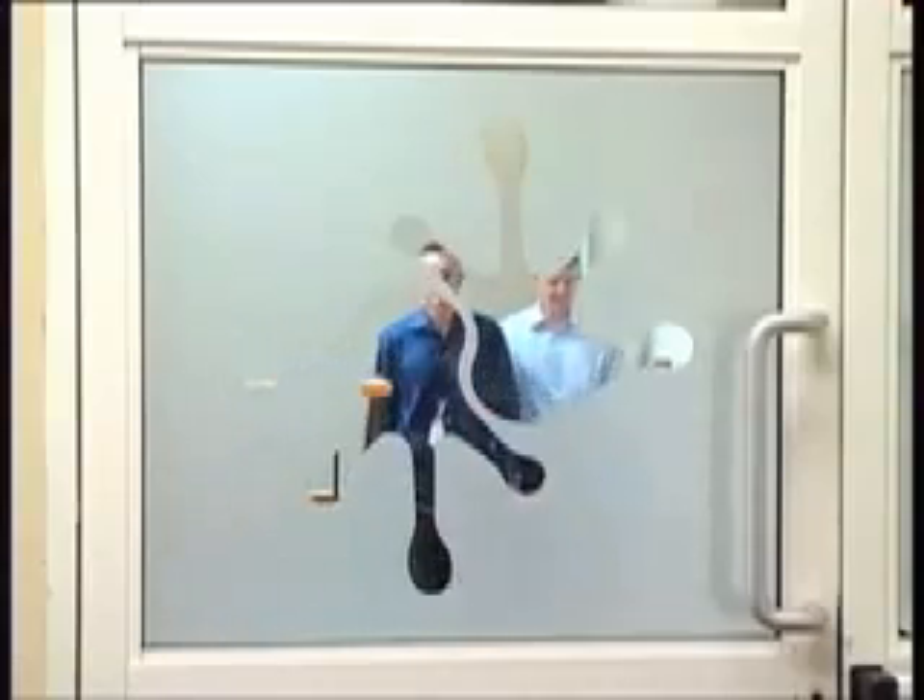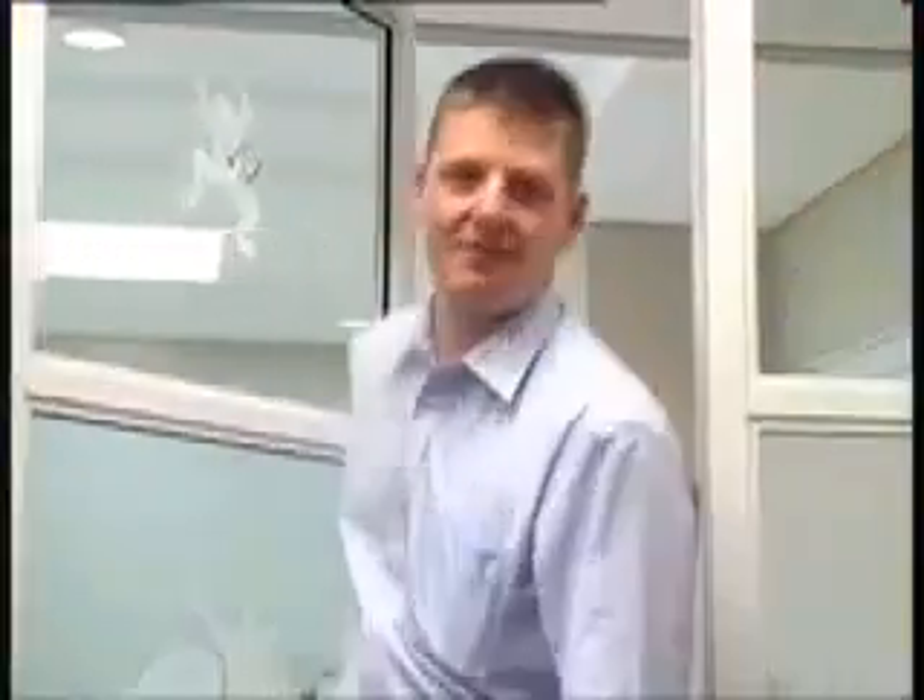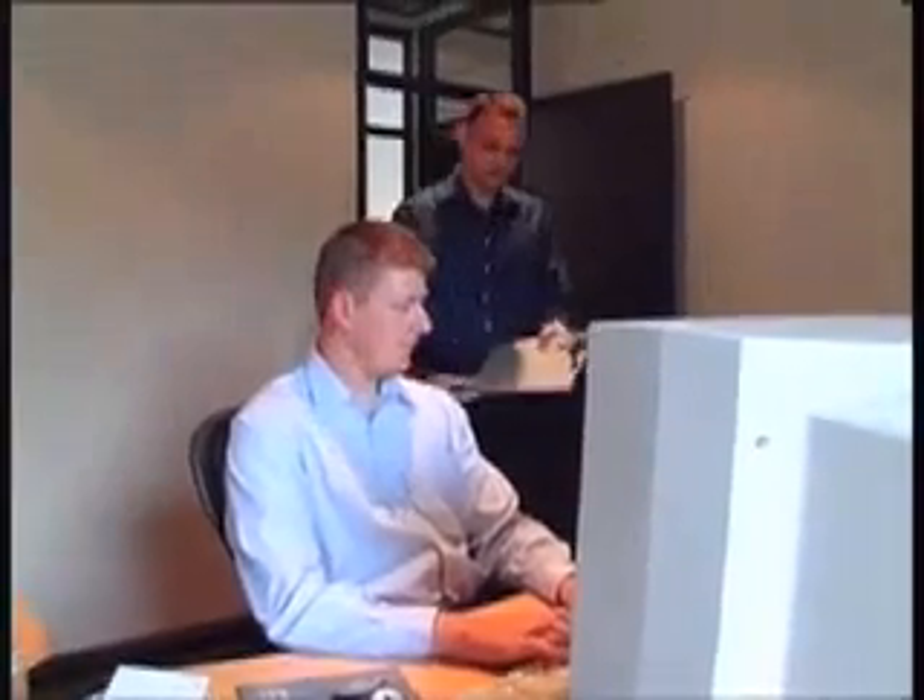Fogfoot is a Cape Town based tech firm run by Abraham van der Merwe and Johan Boerter, who discovered Open Source at university. They provide a variety of solutions for their clients which range from small businesses to large corporations.